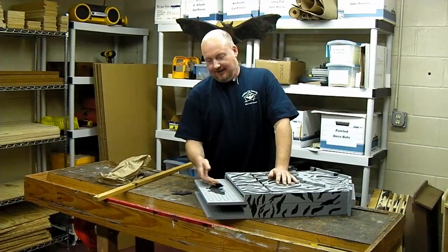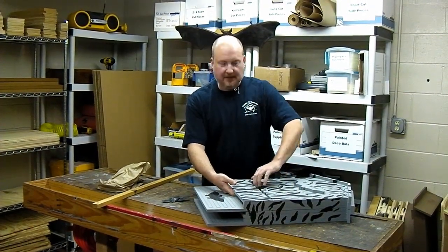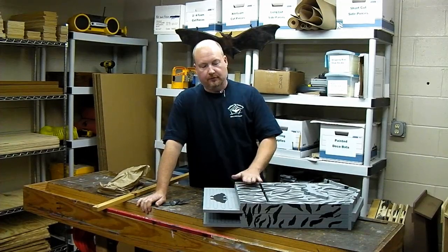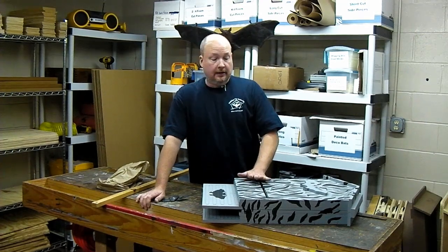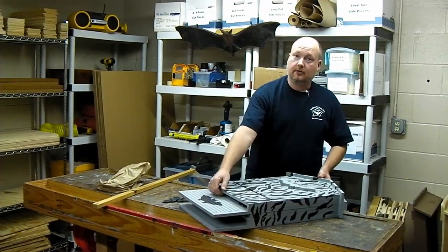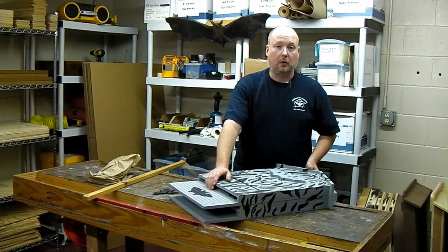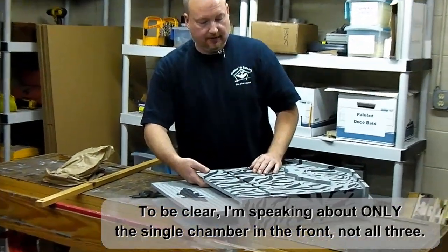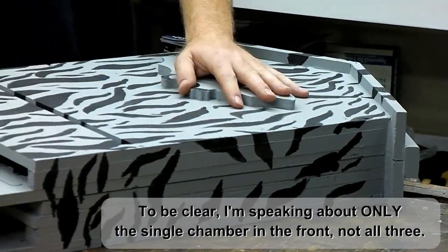We do get that question a lot and it's kind of difficult to answer. The truth about how many bats will fit in the bat house depends on the species that wants to roost. If you're going to have little brown bats come to this single chamber bat house, believe it or not, 100 to 125 or more could cram in here. But the reality is you're probably going to get at most around 50 living inside a single chamber house about this size.